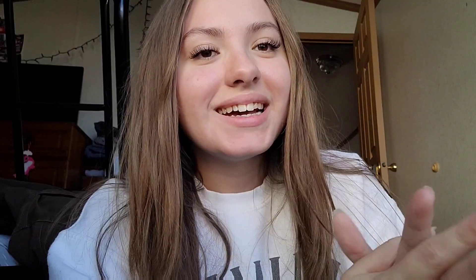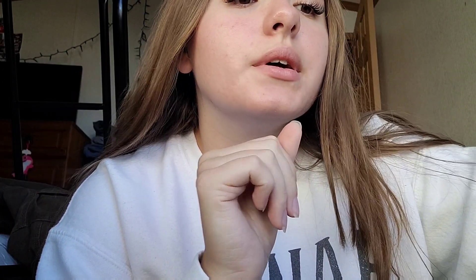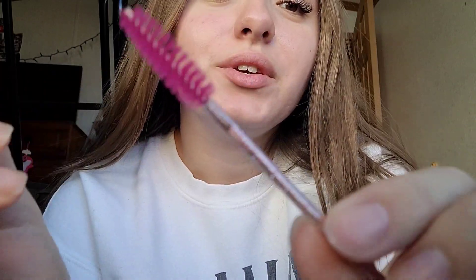Hey guys, so I've been home for a while now. This is what they look like — I really really like them! I'm gonna insert pictures here so you can probably see them better in the pictures than in the video. She did give me a little spoolie that's sparkly, it's so cute, to just brush them out every now and then.